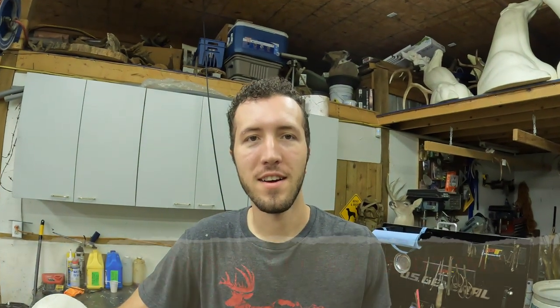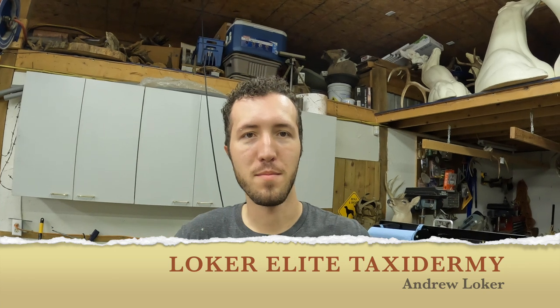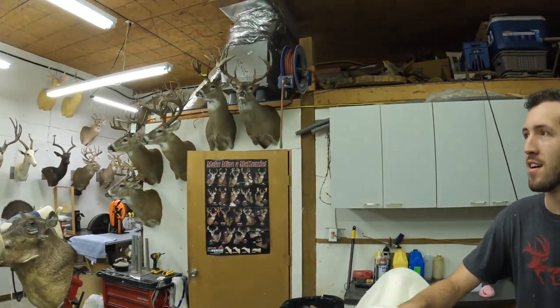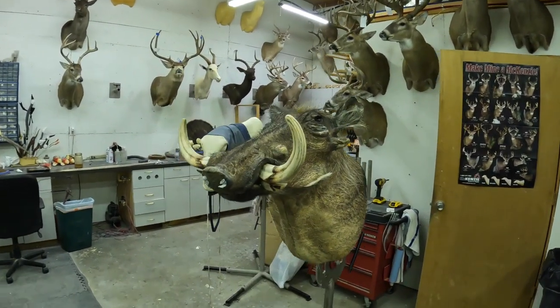So guys, if you are in the Oklahoma area looking for a really good taxidermist, you've got to give my buddy Andrew Loker with Loker Elite Taxidermy a call. Andrew, tell them about your business and how they can get a hold of you. Look me up online — I have Facebook, Instagram, and my website, Loker Elite Taxidermy. If you Google taxidermists in Tulsa, Oklahoma, you'll see me. He did all this work — he does everything.